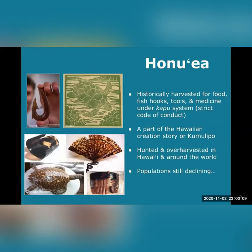Traditionally, sea turtles were incorporated into native Hawaiian cultural practices, religious ceremonies, and diet. Honu'oea shells, bones, and oil were used to make fish hooks, tools, medicine, combs, and jewelry. Honu'oea and honu are even mentioned in the Hawaiian creation story, or kumulipo.